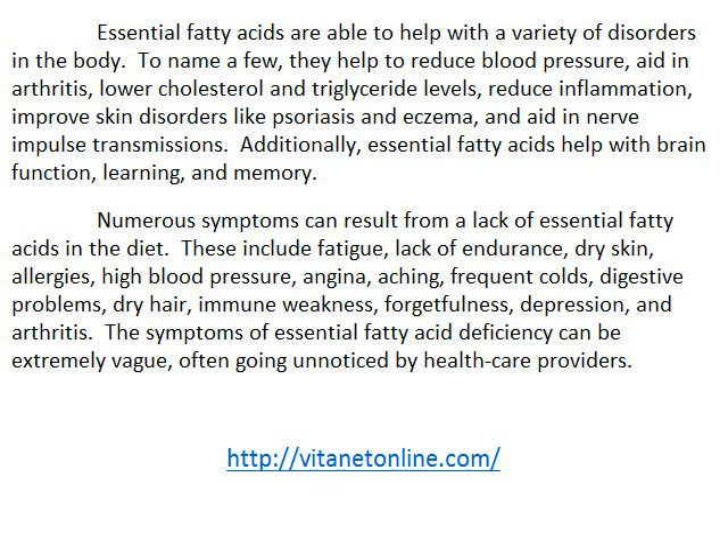Numerous symptoms can result from a lack of essential fatty acids in the diet. These include fatigue, lack of endurance, dry skin, allergies, high blood pressure, angina, aching, frequent colds, digestive problems, dry hair, immune weakness, forgetfulness, depression, and arthritis. The symptoms of essential fatty acid deficiency can be extremely vague, often going unnoticed by healthcare providers.